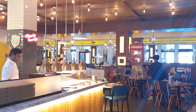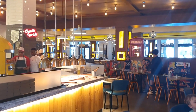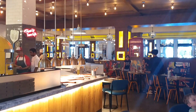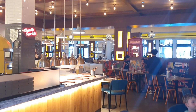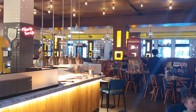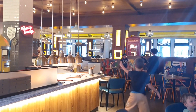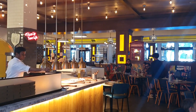Next, consider the atmosphere and ambiance of the brewery. A great brewery provides not just excellent beer but also a welcoming and enjoyable environment. Look for spots that offer a cozy setting, friendly staff, and a space that encourages socializing. The best breweries often have a unique charm that reflects their personality and enhances your overall experience.